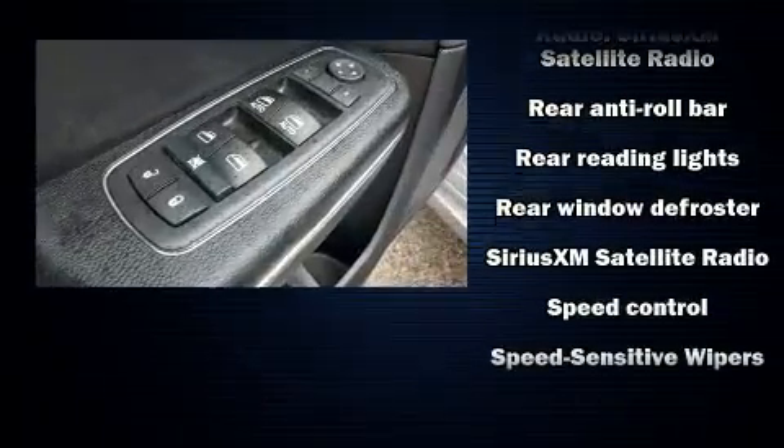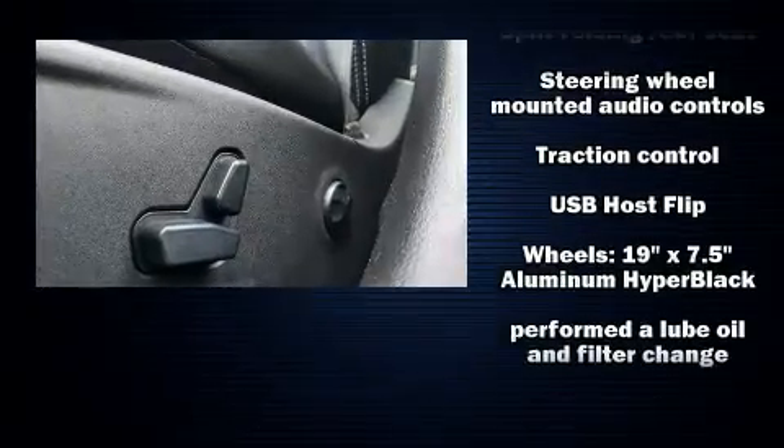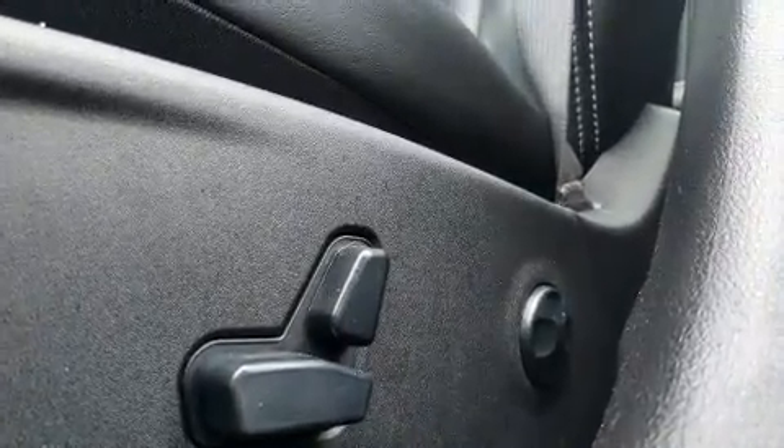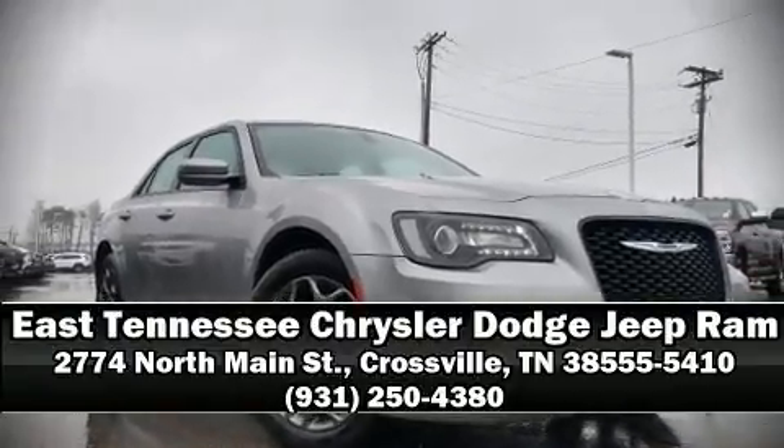This vehicle has achieved certified pre-owned status by passing Chrysler's rigorous certification process. Our sales reps are knowledgeable and professional. Come on in and take a test drive.